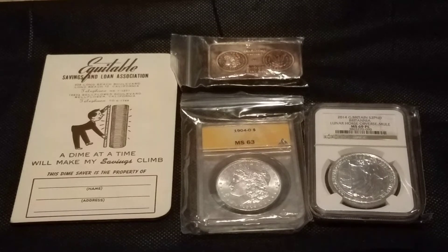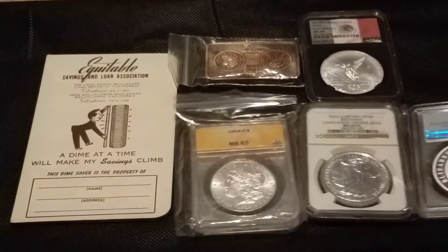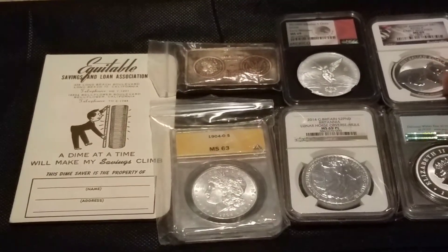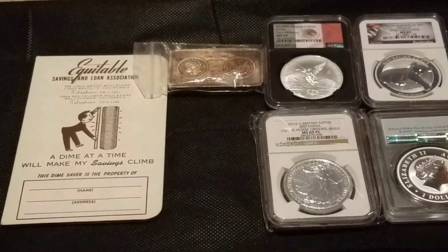Otherwise I would not buy graded bullion — I would not be paying full retail price for it just because I'm not that much of a fan. I'm not saying there's anything wrong with doing so, but that's just my preference. When I can get a good price on it though, I'm not going to complain for sure.